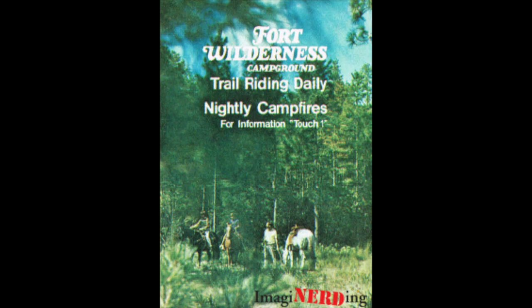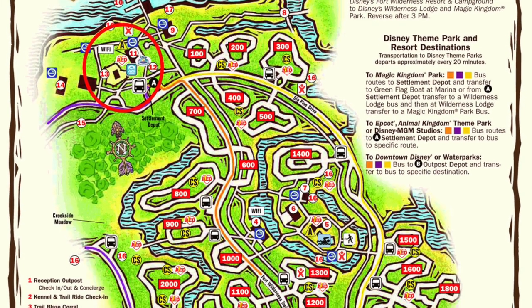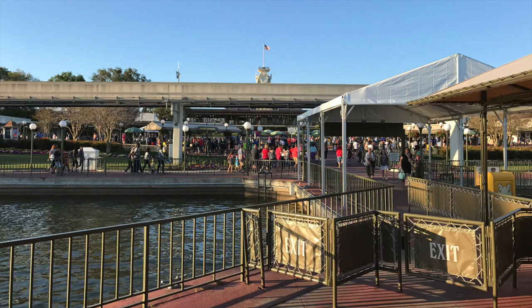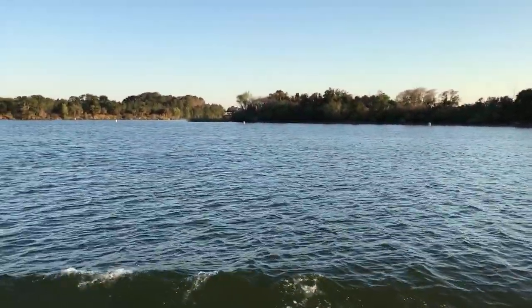Hello everyone, this is George from Imagineerding. I had the chance to visit Fort Wilderness a few times but never was able to simply walk around and explore. So on my last trip to Orlando I started off by taking the water launch from the Magic Kingdom to Fort Wilderness, and honestly it's one of the things that I love about Walt Disney World — the water transportation.